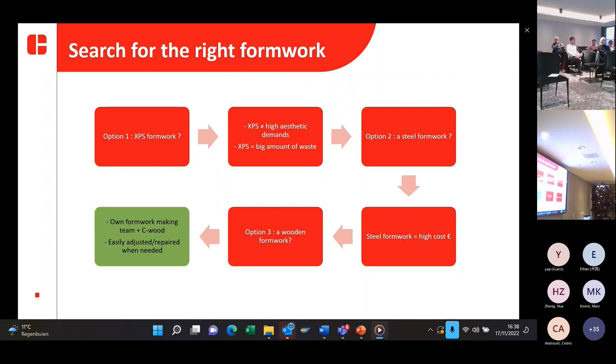Then we thought about option two: a steel formwork. But a steel formwork would have a high cost, and it would also require a big amount of production time to create. Then we considered wooden formwork, which we normally make, though we were a little afraid because we'd never worked with wooden formwork for this type of concrete before. At the end, we stayed with the wooden formwork because we have our own formwork-making team in our precast concrete factory, and also one of our subdivisions, a wood company, can provide the right material and support.